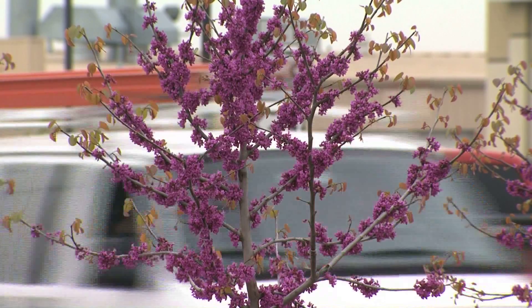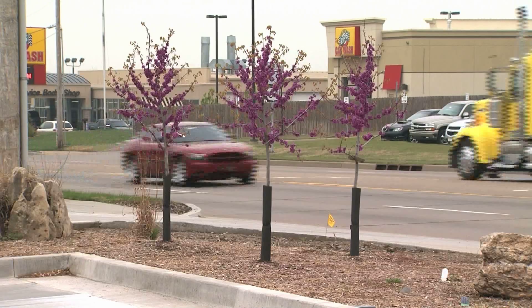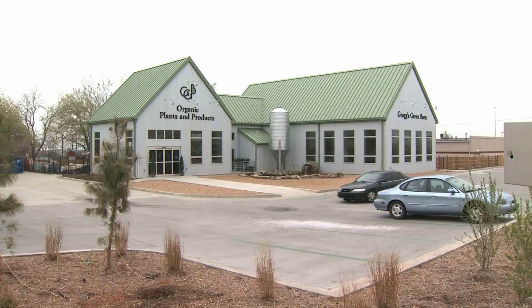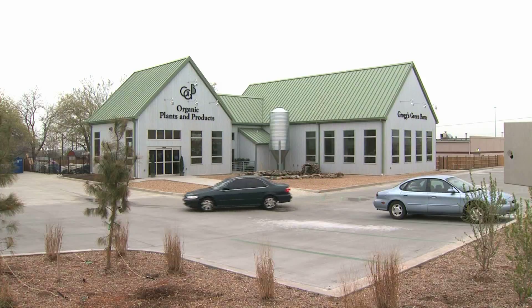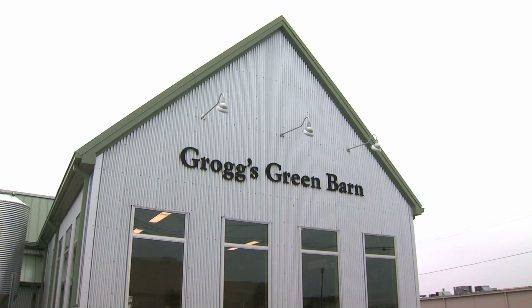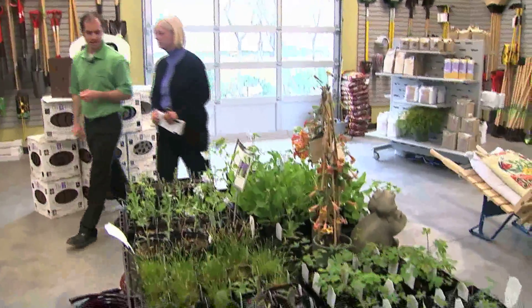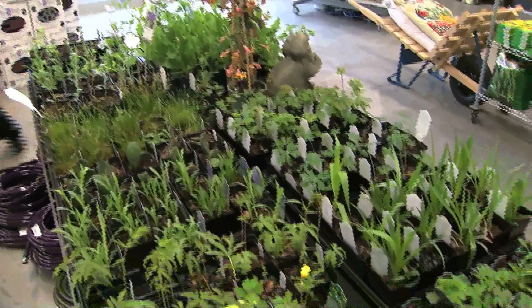This redbud tree growing alongside a heavily traveled street in a Tulsa commercial district is not the only sign of nature here. A barn has just been built alongside the road. The striking structure with its green pitched roof is Grog's Green Barn. It's an organic garden center and it is the creation of Kelly Grog and his wife Carla.